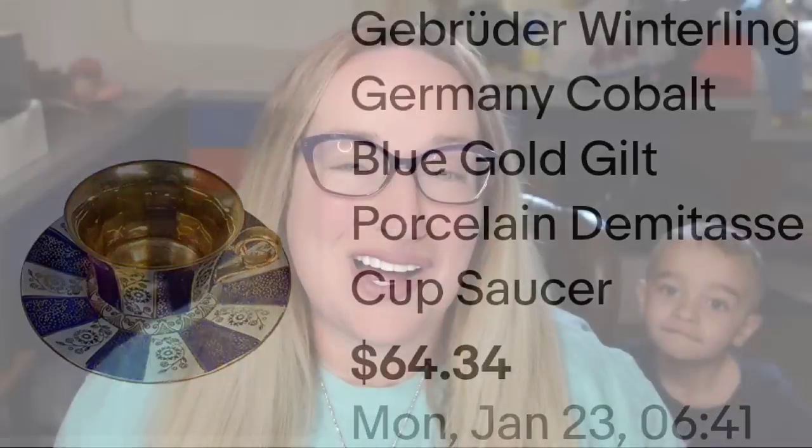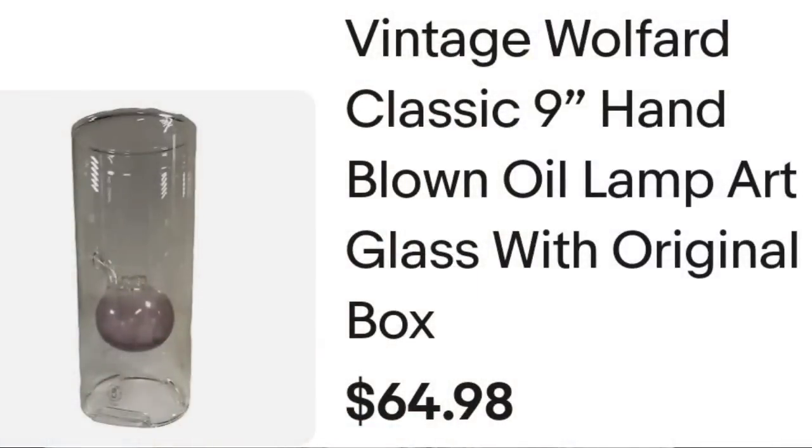Up next is something I got lucky on — I got three of these oil lamps at an estate buyout, so I'm less than five bucks into this. This one did take about six to seven months to sell, but the other two sold really fast, so keep your eye out for lamps like this. This one is Wolford brand: a vintage Wolford classic nine-inch hand-blown oil lamp, art glass. I did have the original Wolford box. It sold for $64.98 plus the buyer paid shipping. They were $94.68 all in, and this one is about a $50 profit.